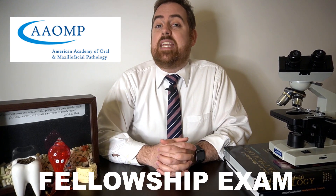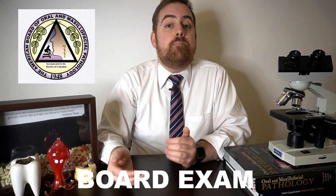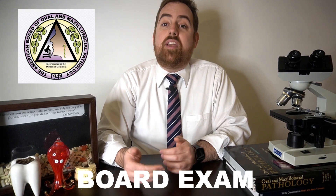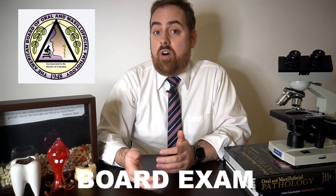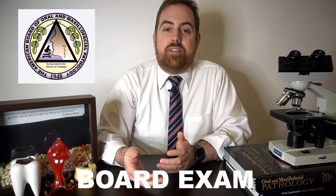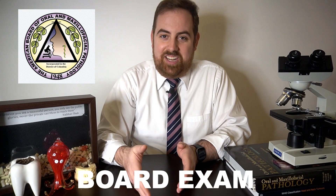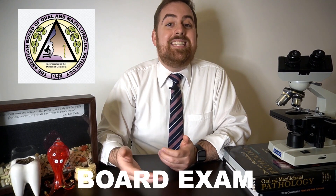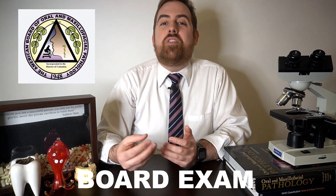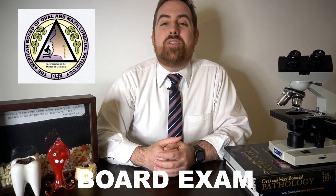This exam is taken at the Academy's annual meeting each year. After graduation, you're able to challenge the board exam, which is administered by the American Board of Oral and Maxillofacial Pathology, or ABOMP. This two-day exam is administered at testing centers once a year in the fall, usually a few months after graduation. It also consists of microscopic diagnoses, clinical cases, and multiple choice questions. Once you successfully pass and become a diplomate, you can officially call yourself a board-certified oral and maxillofacial pathologist.